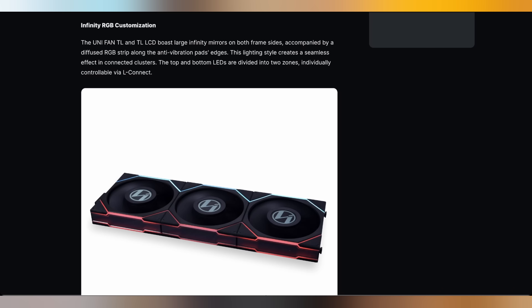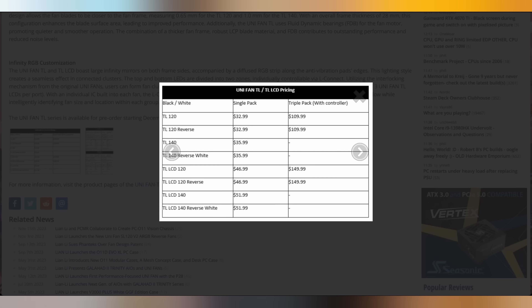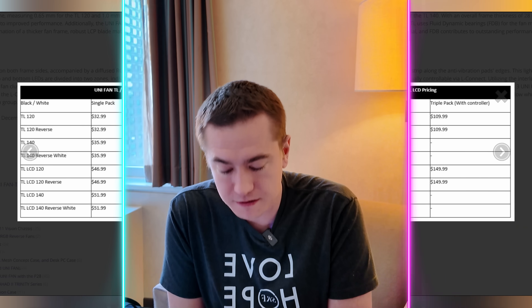You also have the ability to upload your own file to display. It likely has to run through Lian Li software to actually utilize these things, but they are now available for pre-order as of December 20th. You can see they also have an infinity mirror on the side. They cost $46.99 minimum for the 120mm edition and $51.99 for the 140mm edition. A triple pack increases the price to $150, which is more expensive than buying three individually — likely because a hub and controller are included.